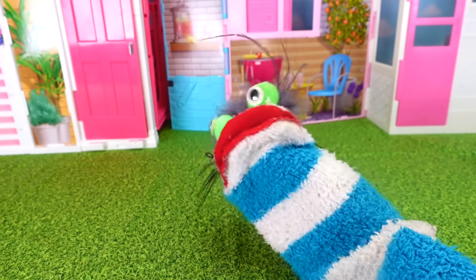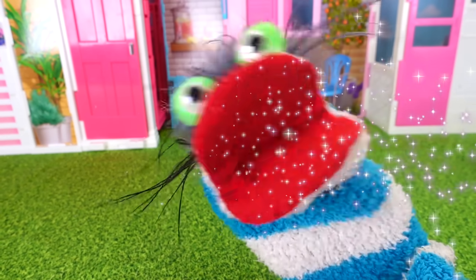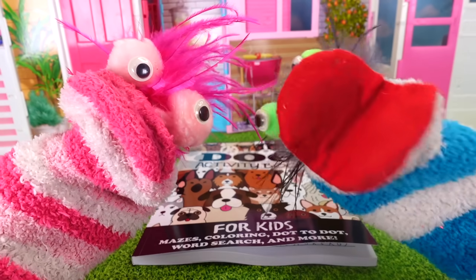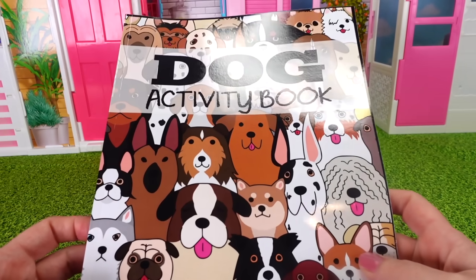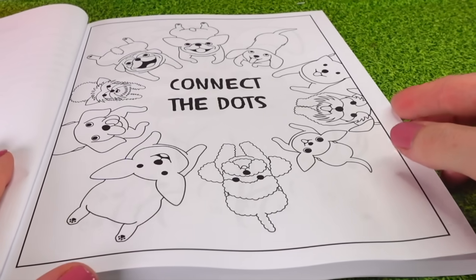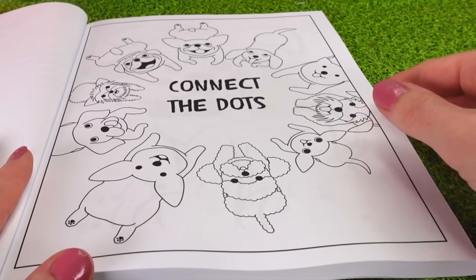Wait a minute, I have a really fun idea. Oh Fizzy, what is it? It's a dog activity book. Let's have some fun. Let's check this out. Wow, look at all the dogs on here. And I even see a little beagle back here. Connect the dots — oh, this is going to be fun. And look at all these cute puppy dogs.